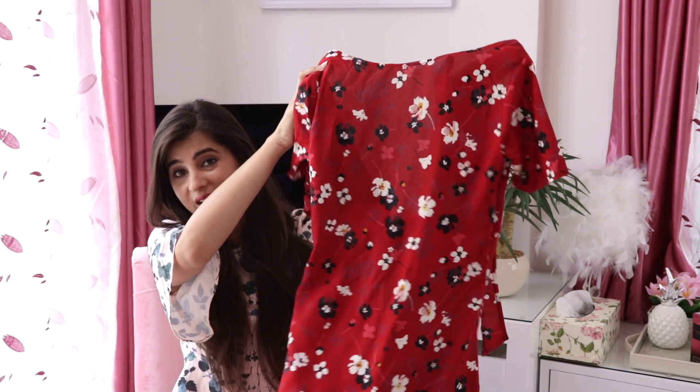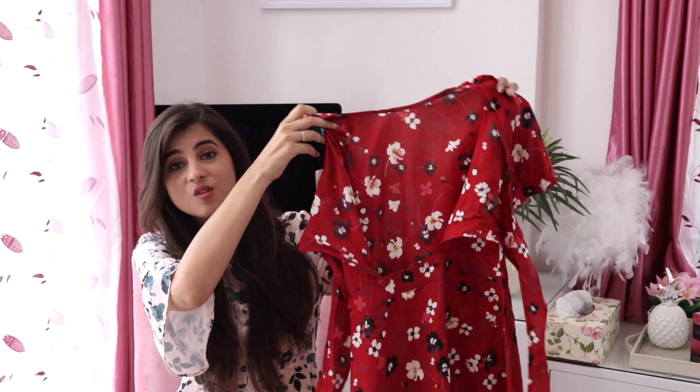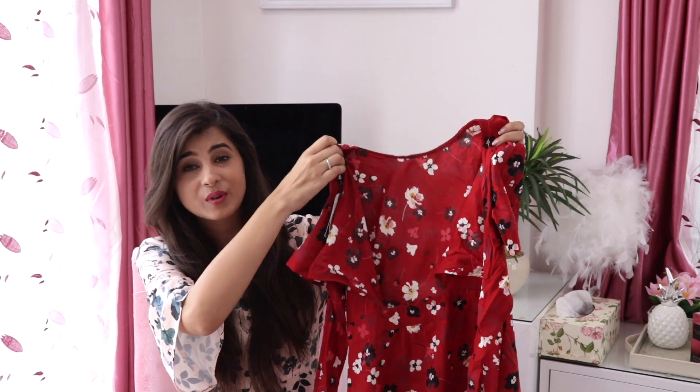Now when you think of summer, the first thing that comes to mind is a pretty flowy dress, which is what I picked. I picked up this red floral dress with a sort of bag — it's an open bag and you tie it up into a bow. It looks really pretty. And when I think of summer, I think of wearing all things bright, so you can go all out with the colors.